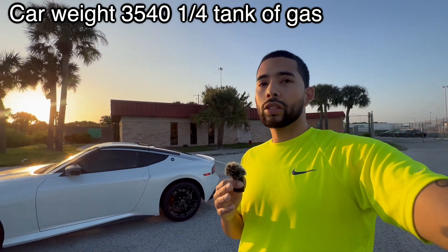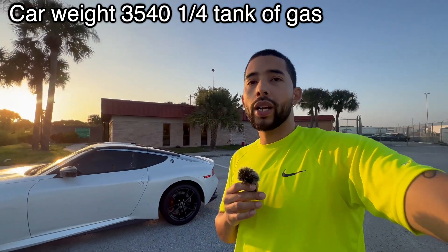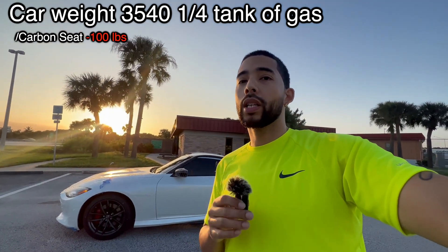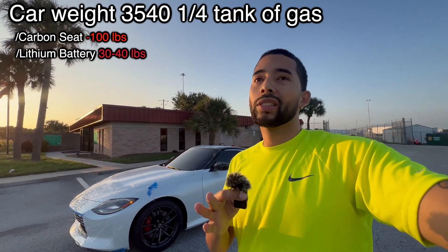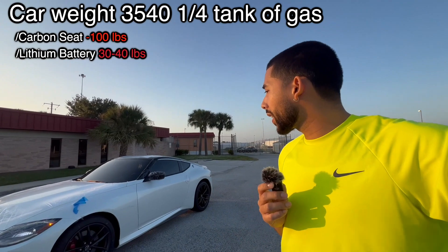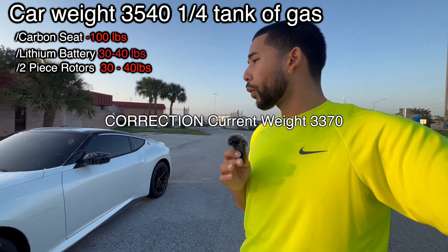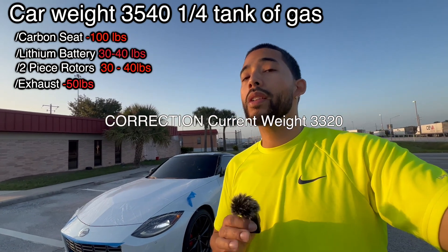Let's start throwing some numbers out. Replace the two seats with race seats — or delete one and use a single race seat — and you could probably save about 100 pounds, putting you at 3,440. Move to a lithium battery up front and drop another 40 to 45 pounds, putting you at 3,400. We could also do two-piece rotors, which should net about 10 pounds per corner. Then drop the exhaust and do open downpipes — that'll net another 50 pounds, putting you at 3,350.